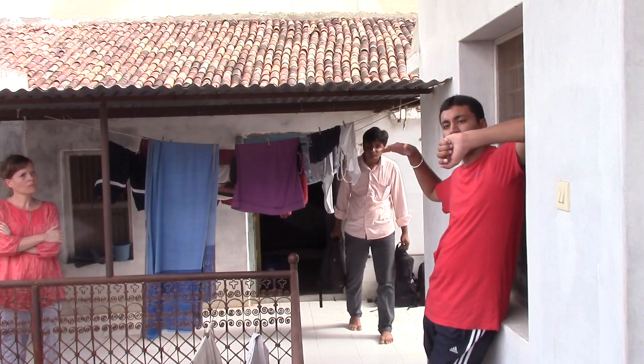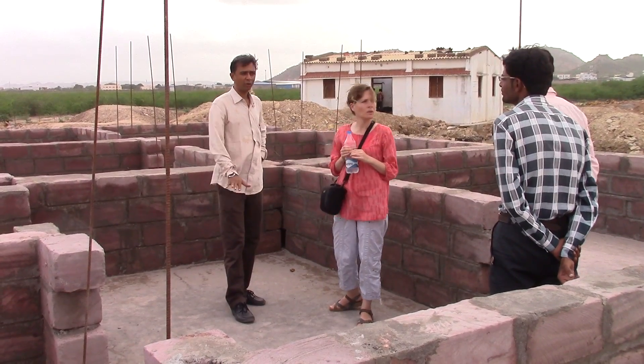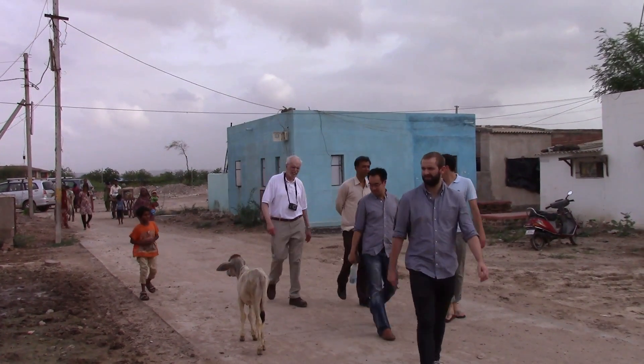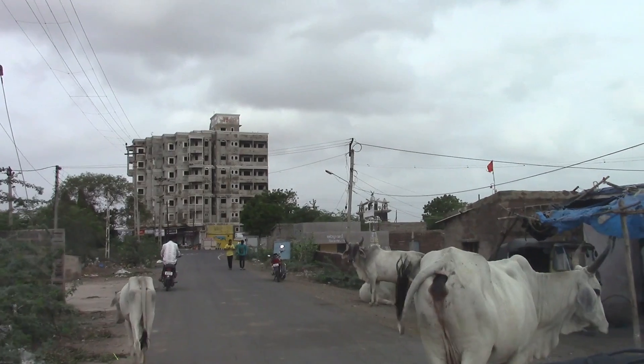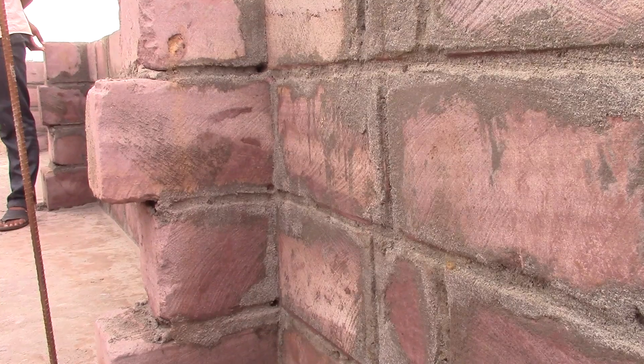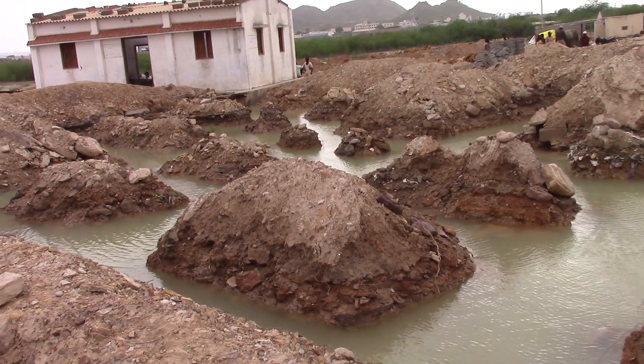We are now looking into how we can actually implement these roofs in some of the Housing for All houses. The Housing for All is a program announced to provide housing for the very poor people in India. We're going to build second-generation double-layer prototypes onto these houses and then outfit them with sensors.